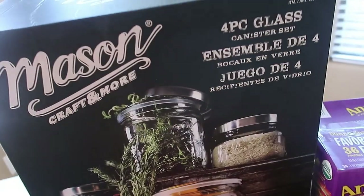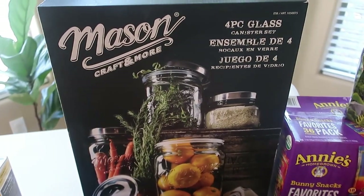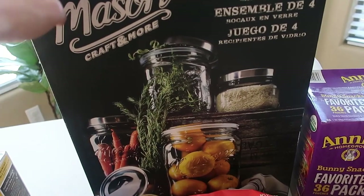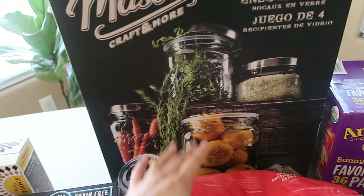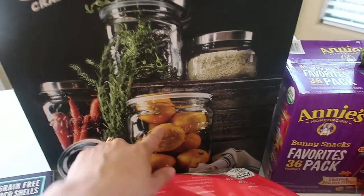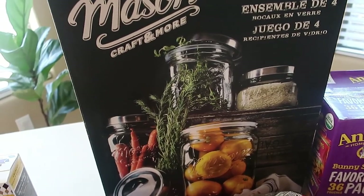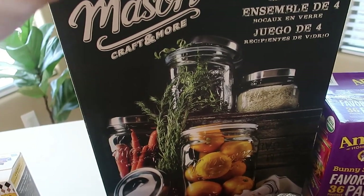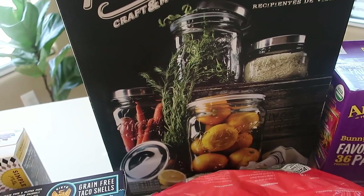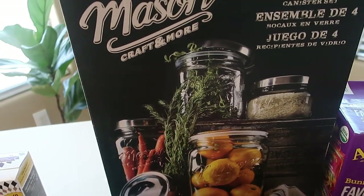One of my last finds from Costco that I was super excited about is this mason jar pantry set. It has four glass canisters in four different sizes — smallest, medium, large, and largest. I love that they're glass — no toxins. This whole package was only $16.99, currently on rebate, normally around $25. A really good deal if you're looking for some canisters.